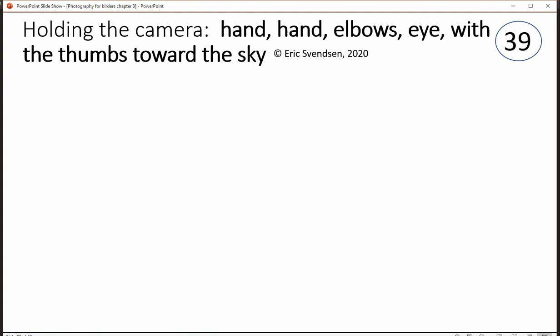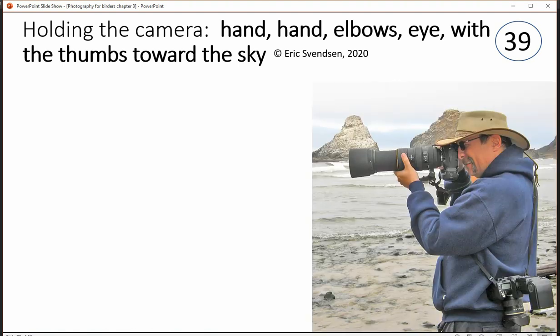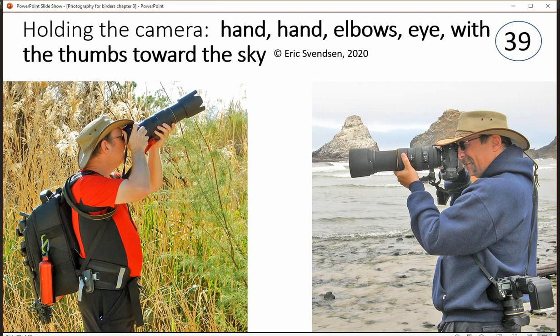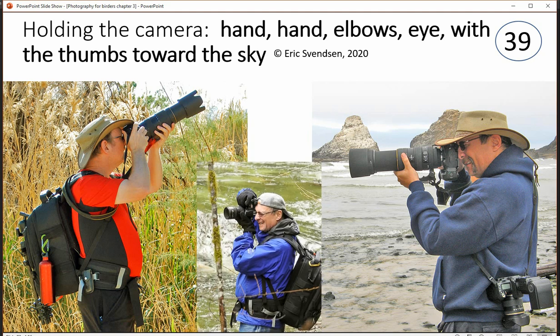Holding the camera is an important consideration. I have this little rhyme: hands, hands, elbow, eye, with the thumbs toward the sky. Both hands located on the camera — right one on the grip, left one on the lens underneath — elbows tucked to your side, camera up to your eye and thumbs pointing towards the sky.